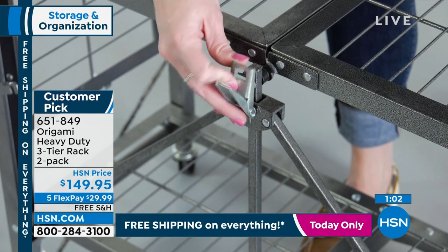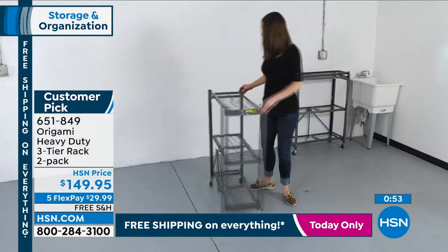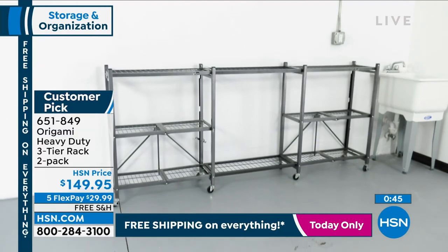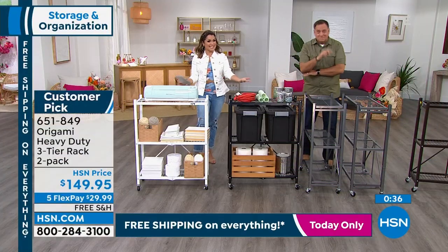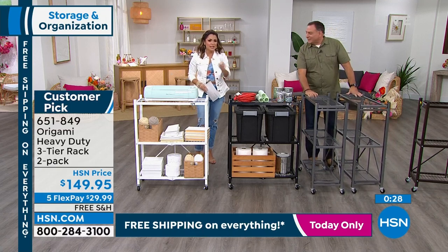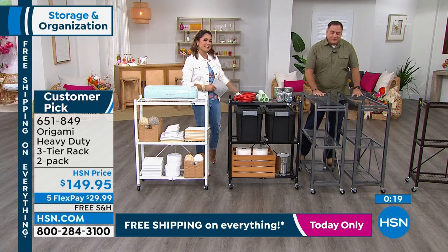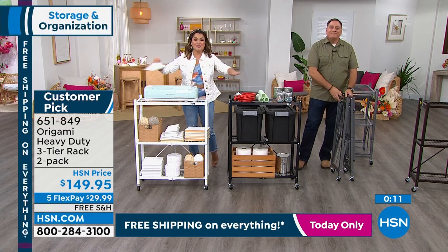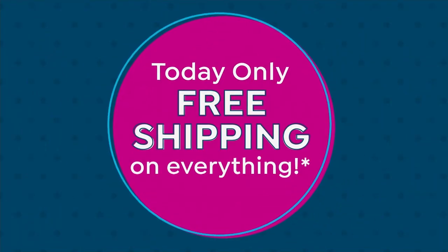People are much faster to complain than praise, so to get that many perfect reviews is saying something. If you look at any Origami product, people buy one and then another and another — because the promise is delivered every single time. You start looking around your home and think, I could transform this area too, give myself more space to park in my garage, or use the guest room for guests instead of as a catch-all. Get things off the floor. $29.99 is our flex payment with free shipping today.